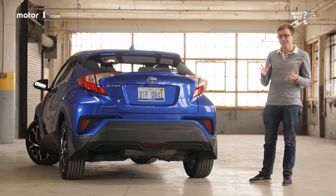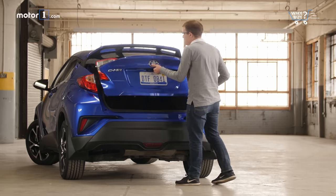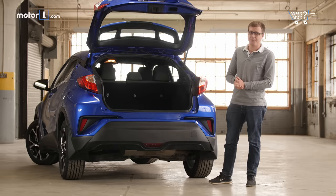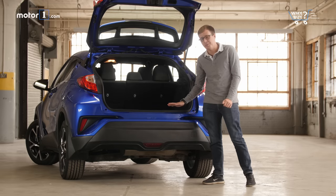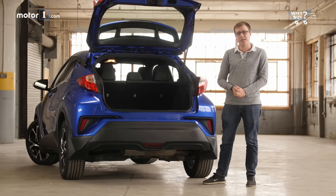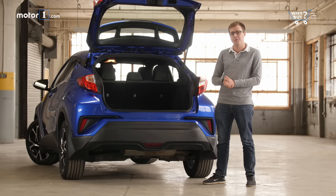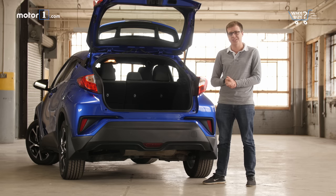All subcompact crossovers have relatively small cargo areas, and the C-HR is no exception. With the back seats up, you get just 19 cubic feet of space back here — about average for the class, although I do wish the lift-over height was just a little bit lower to make loading things easier. Fortunately, when you fold down those back seats flat, you'll get 36 cubic feet of space, making it pretty easy to fit some suitcases in here.